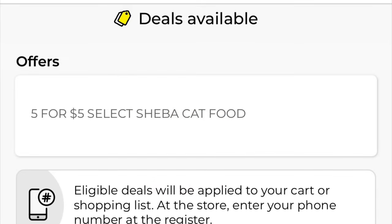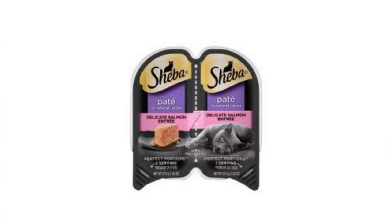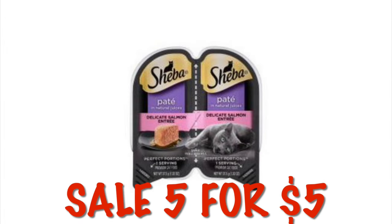We've got five for five with the Sheba cat food. This is not a coupon, it's just a sale going on. It's going to cover these little twin packs of Sheba and they will be five for five dollars.